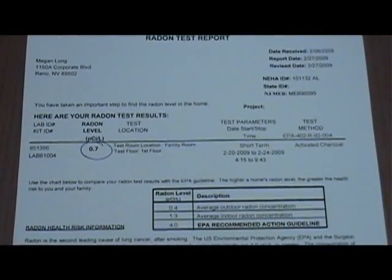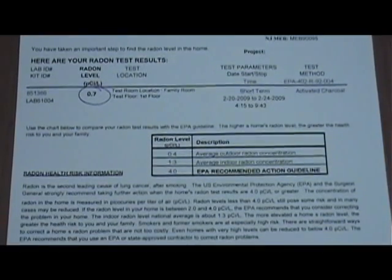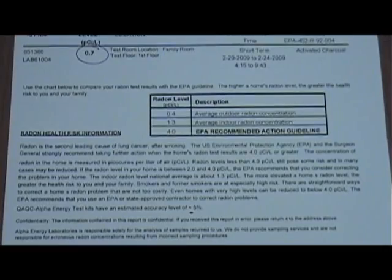It takes about one and a half weeks to receive your test results from the lab. The lab report will show the level of radon in your home and whether you might need to test your home again or begin a radon mitigation strategy.